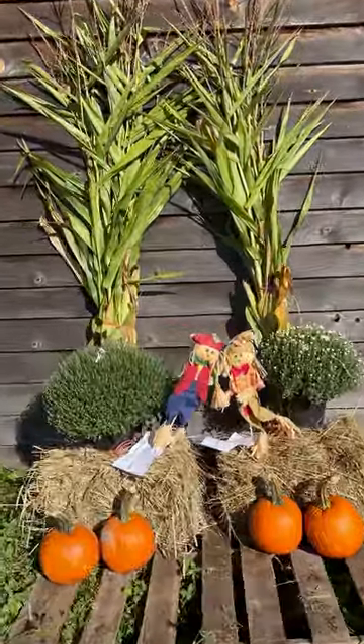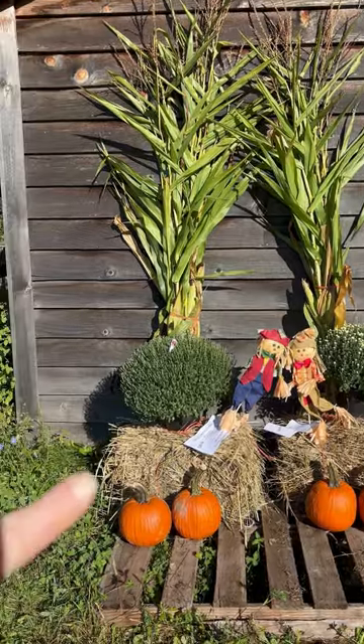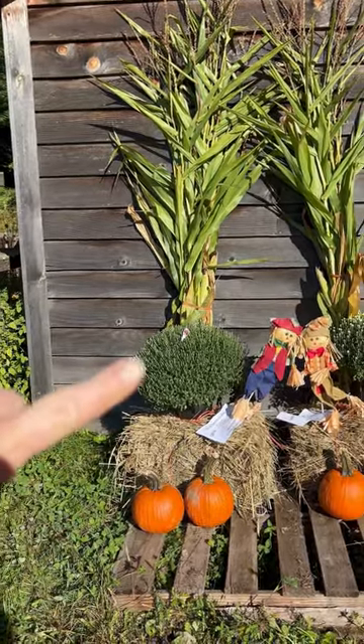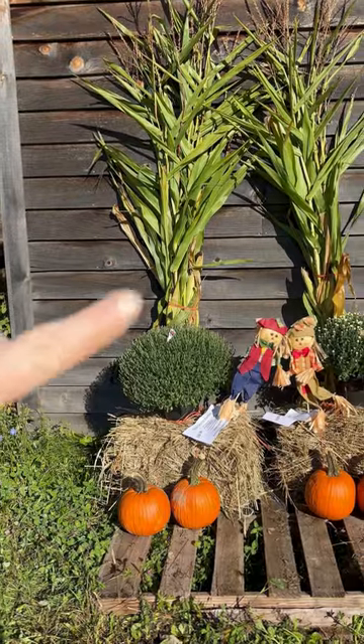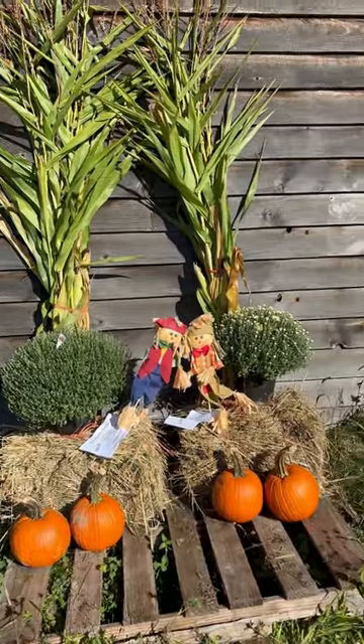Over here we have porch greeter bundles — they're already set up for you. The porch greeter bundles are $26.50 and they come with a mini hay bale, a mum, corn stalk bundle, two small pumpkins, and then the scarecrow pick. They're $26.50 each.